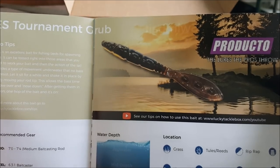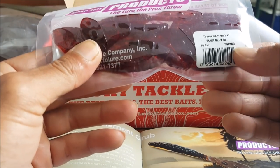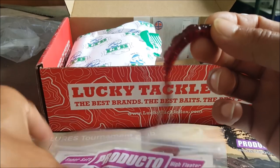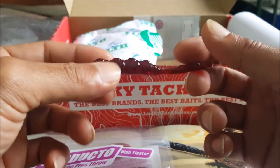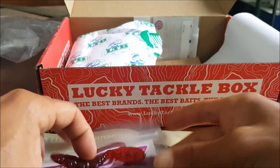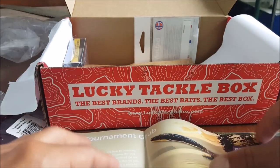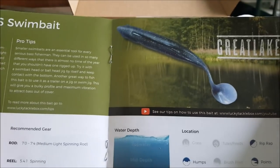Next is Producto Lures Tournament Grub — interesting looking grub. There's a little diagram of how to rig it, and we got a 10-count in here. It's almost a three-inch grub and the color is plum bluegill. Definitely throw this on a jig head or Texas rig it on a one or two ought hook, swim it through the water or throw it on an under spin. A lot of fish are feeding on bluegill and shad depending on the area. It retails at $4.99.